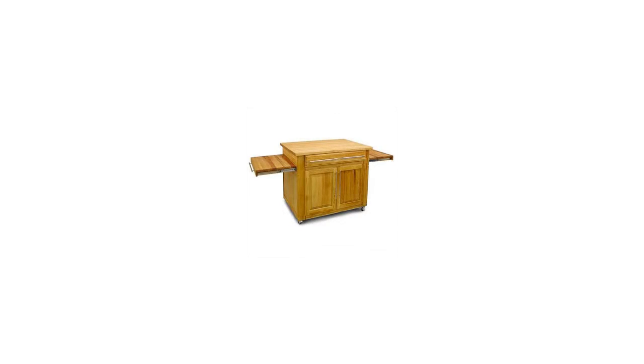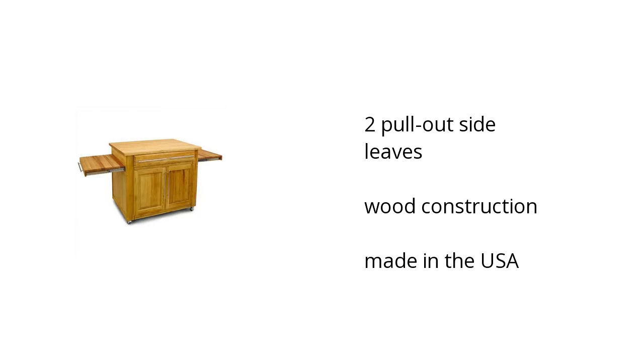Hi, I'm Lonnery with the Bus Talent Marketplace. If you need to know about the Catskills Empire Kitchen Island on sale at Sam's Club, it features two pull-out side leaves, it has a durable wood construction, and it's made in the USA.